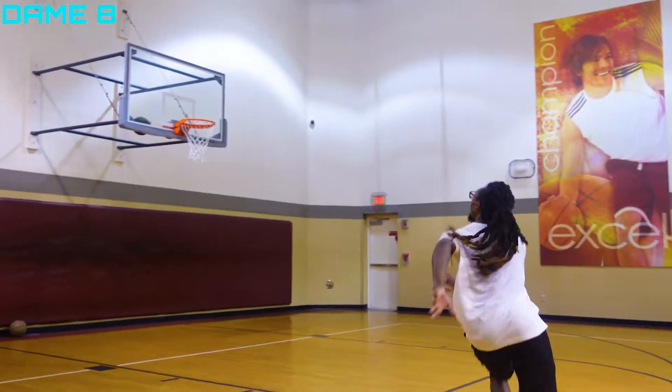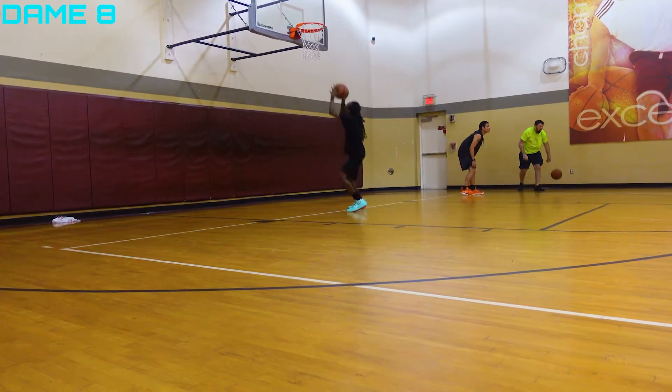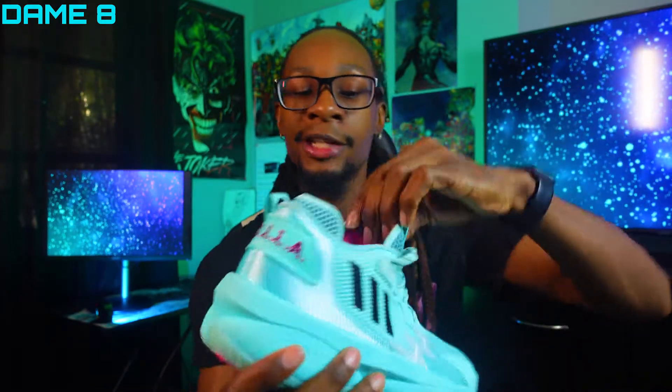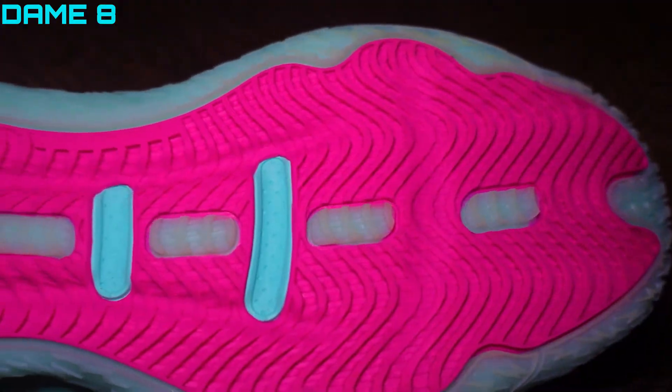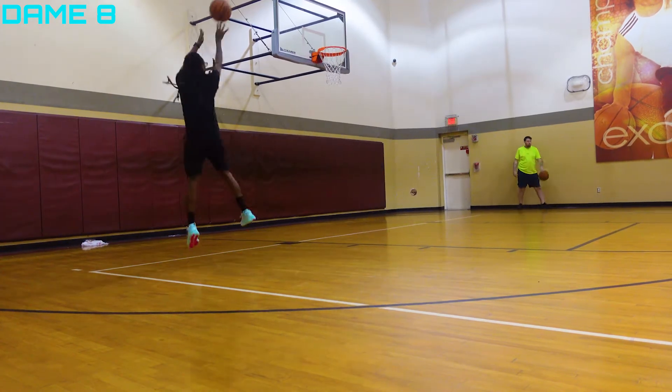My favorite part about the Dame 8 is the cushion. Instead of going with Light Strike like they did for the Dame 7, they went with Bounce — I love the boost you get from it, it's nice, soft, and responsive, so definitely keep doing that. The support is solid — nice padding around the ankle bone and Achilles heel, and okay padding in the tongue. The only con is the shoelaces are very long, so hopefully they fix that next year. The traction is really good, it does not attract dust, you hear a lot of squeaks, and it's very grippable — that puts this shoe at number four.